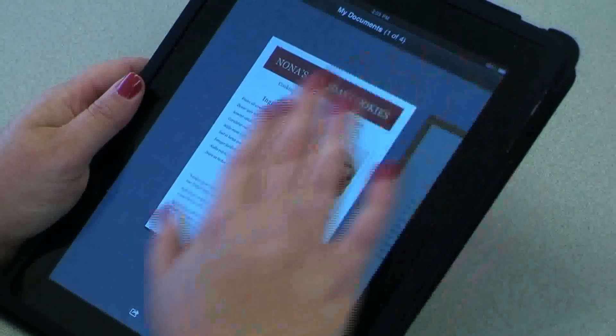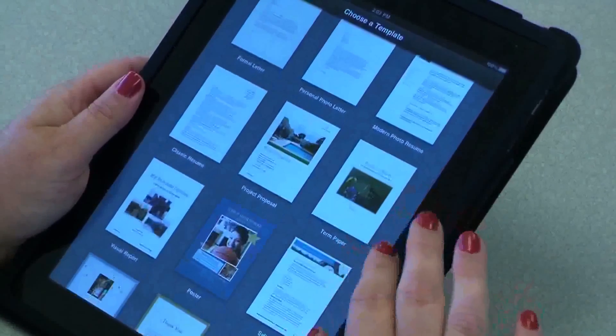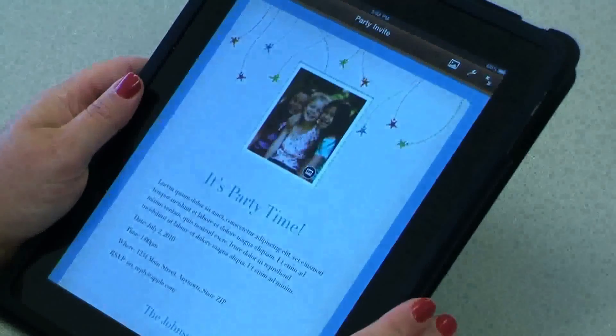You can go out into this whole universe of thousands of apps and find exactly the one you need. You can create your own suite of functionality with apps, and they're very inexpensive.